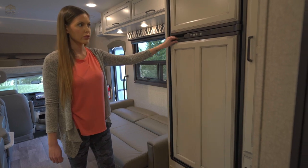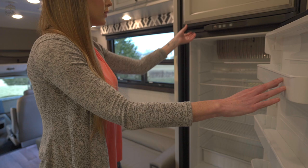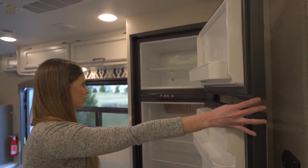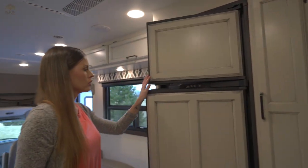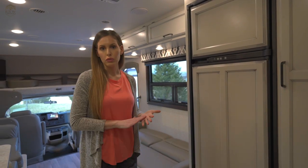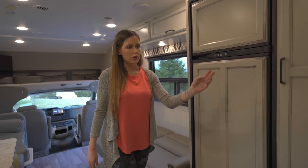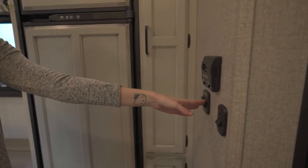Right here on our left, right by the couch, we have our fridge — very spacious. Your fridge is here and then you have a very nice size freezer up top. Your fridge will be on and working when you come to pick up the RV — just keep in mind it's feeding off your propane tank until you plug in or have the generator on. You also have your AC controls and exterior and interior lights right here.